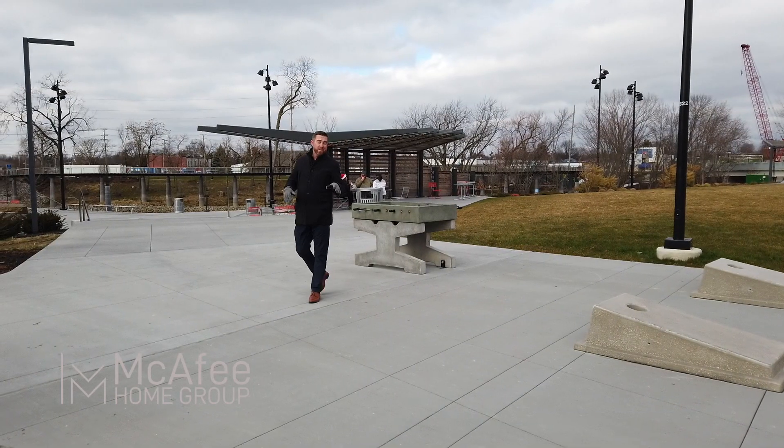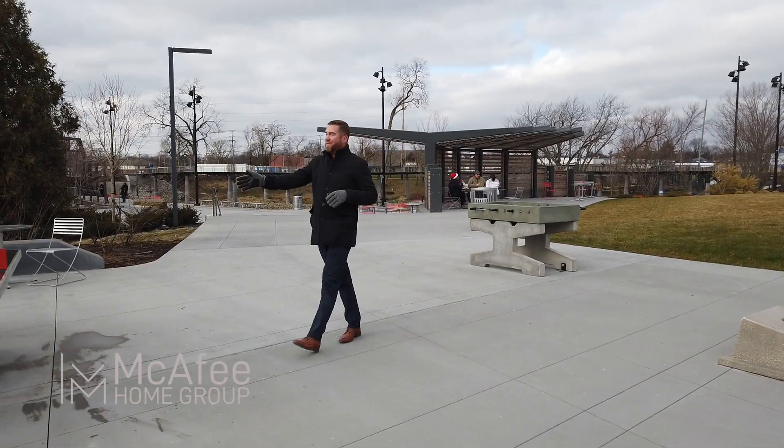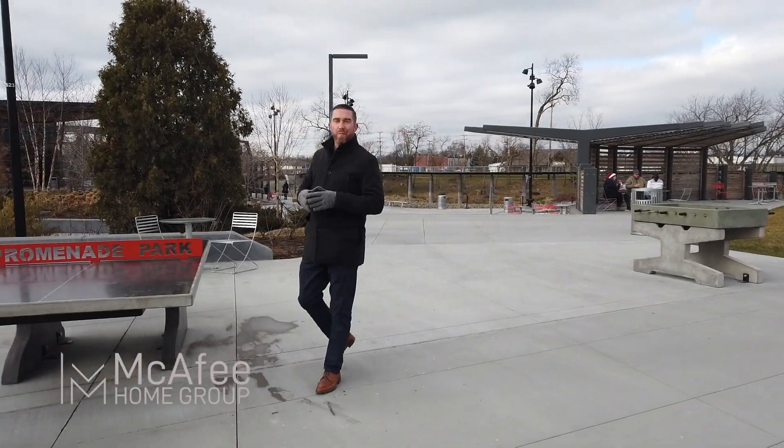In the summer, you'll be able to play foosball, cornhole. They even have an on-site ping-pong table here for people to enjoy.